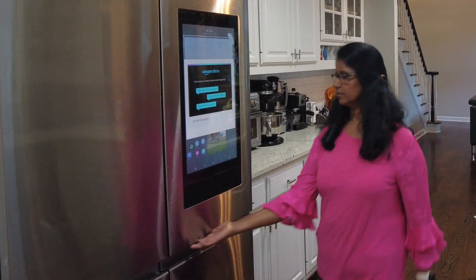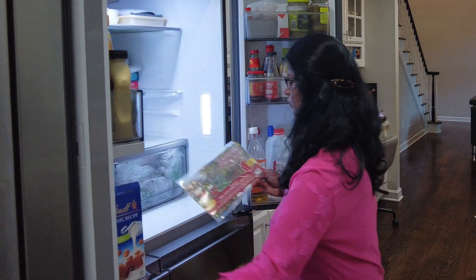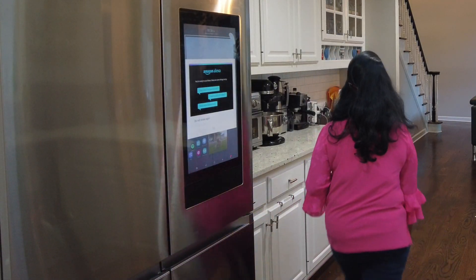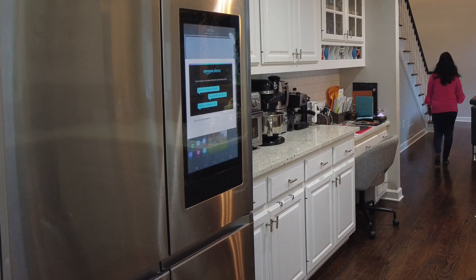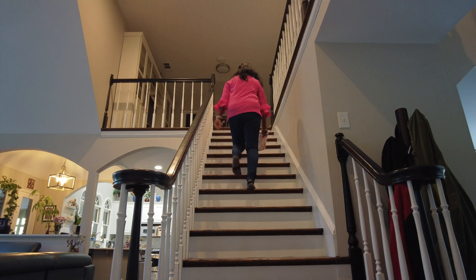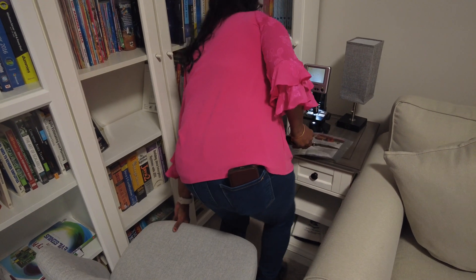I bought the beneficial nematodes triple blend pack from Amazon. I received the package yesterday and stored it in the refrigerator. It is important to store the package in the refrigerator until you are ready to apply it. Before explaining what nematodes are, I am going to check if the package I received contains live nematodes. When nematodes are shipped and delayed for a long period, they may not survive, so I want to make sure my package has live nematodes. I will examine the package using my microscope to see if the nematodes are alive.